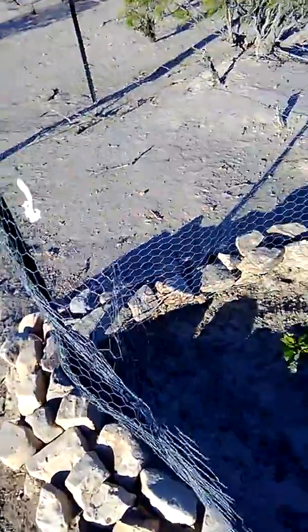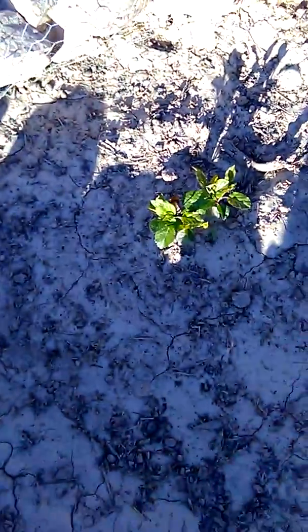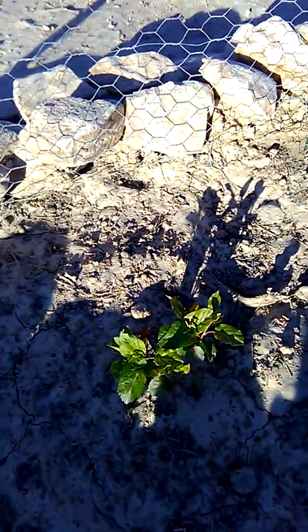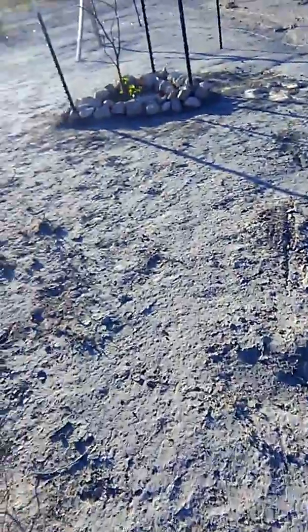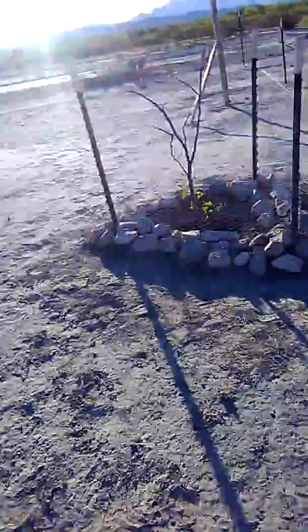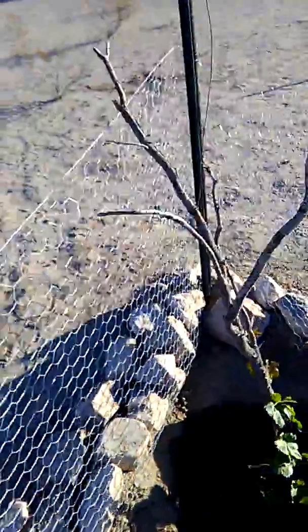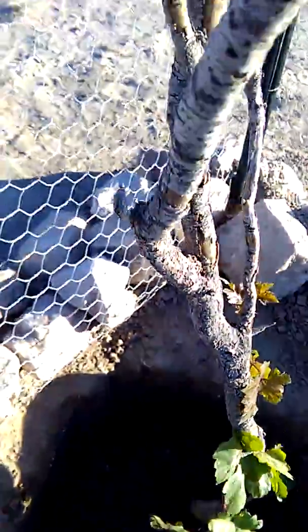This is a Fuji apple. The guy gave it to me — it was almost dead — so it's coming back up. That's not bad, that's good. And yesterday I transplanted this grape plant.